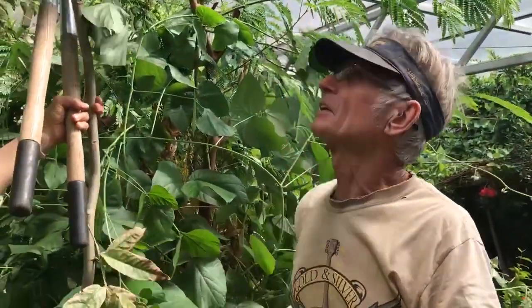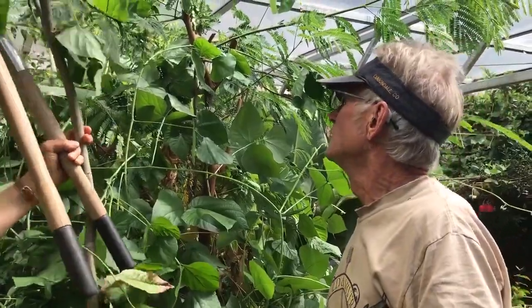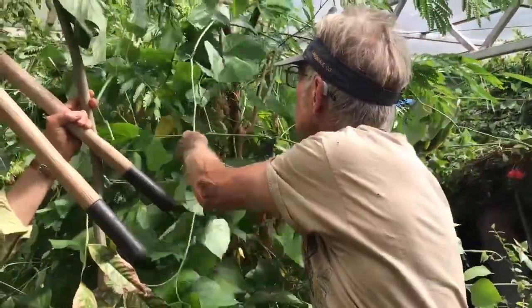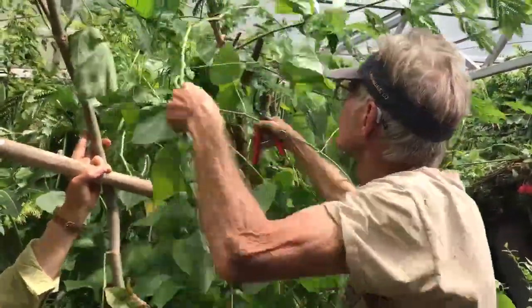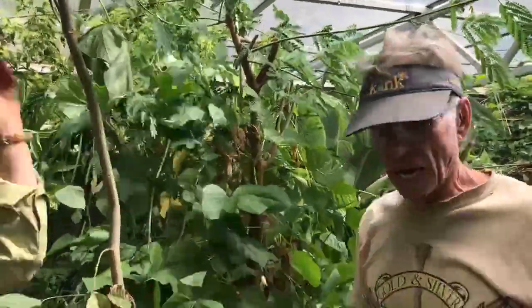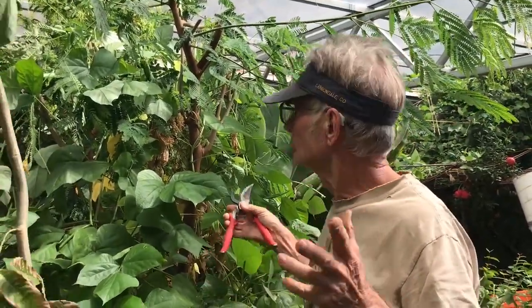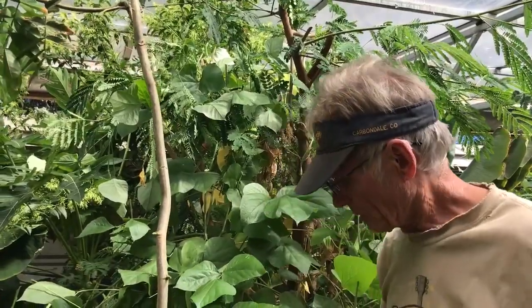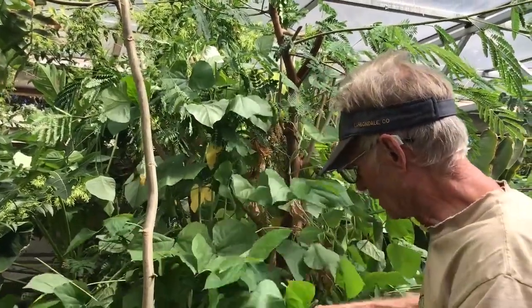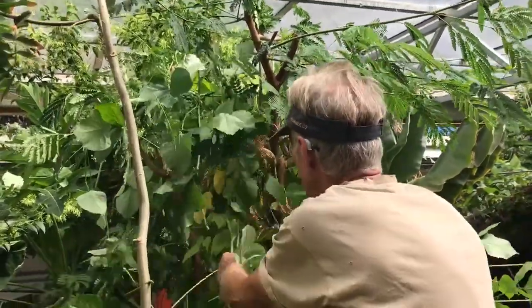So these are all going to get coppiced here. Generally they wouldn't be planted this close together, but this is just a little demonstration of how this whole thing can just go viral. It's only about three months, or less than that, of growing up from the last coppice. This is one of the major tropical trees, and the lab lab is one of the major vines in agroforestry.